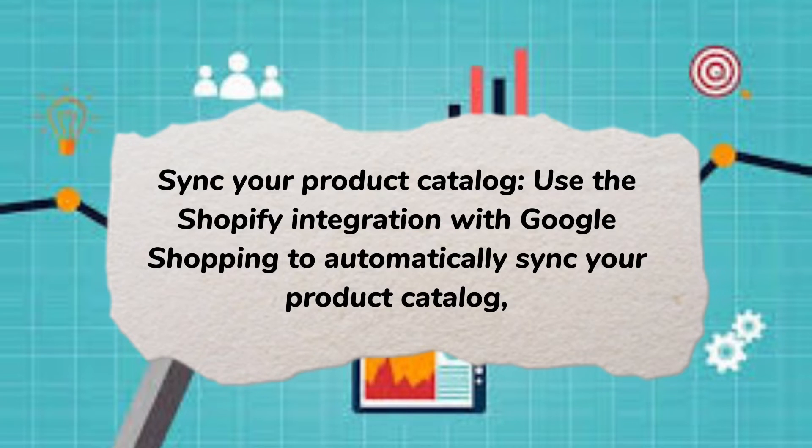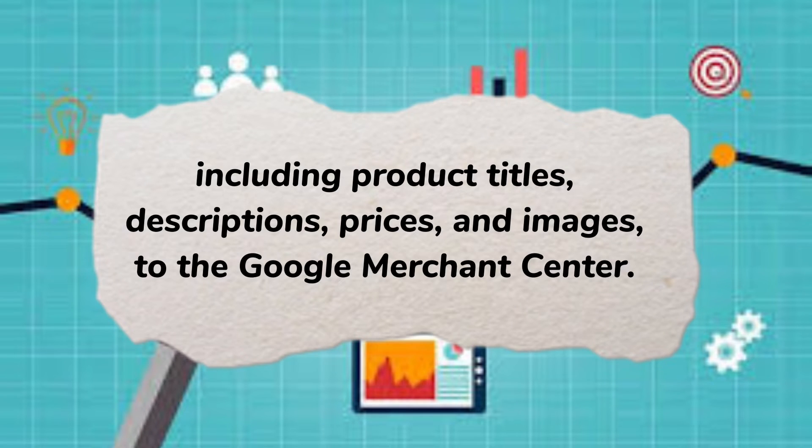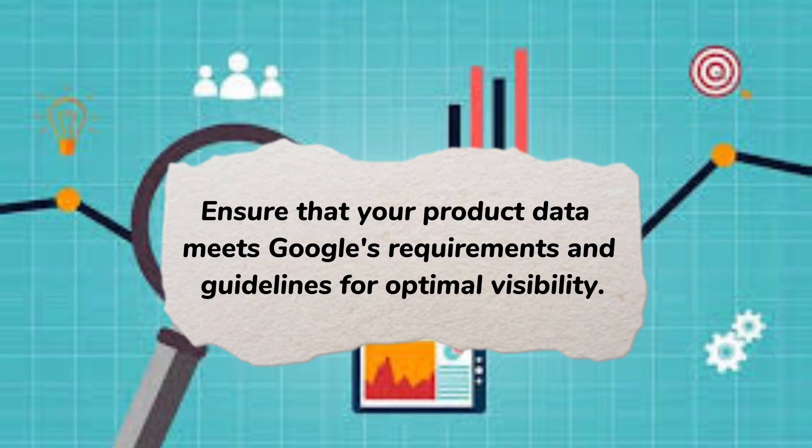Sync your product catalog: use the Shopify integration with Google Shopping to automatically sync your product catalog, including product titles, descriptions, prices, and images to the Google Merchant Center. Ensure that your product data meets Google's requirements and guidelines for optimal visibility.